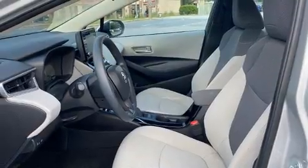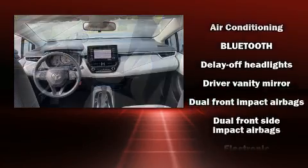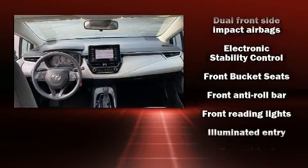It distinguishes itself from the competition with features such as one-touch window functionality, a trip computer, fully automatic headlights, and air conditioning.